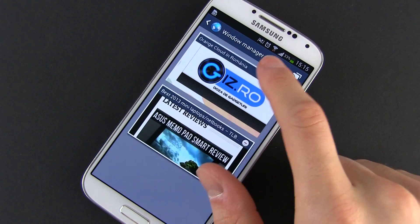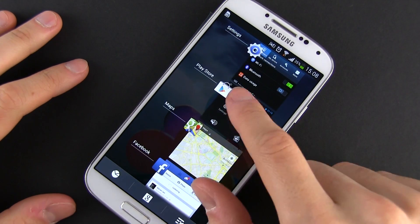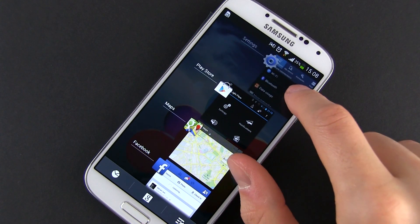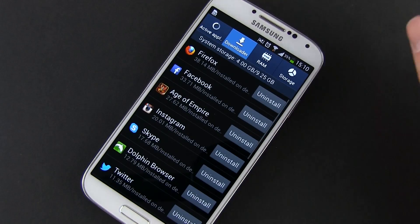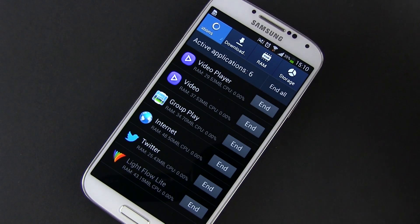But there's plenty of RAM on the S4 and that won't happen very often. Back to that multitasking window — from here, you can quickly scroll and switch between apps. You can close an app by swiping it to the sides, or you can close all of them by tapping the button on the bottom right side of the window. Also down below there are two more buttons: the one in the middle will quickly launch Google Now, while the one on the left opens the task manager.